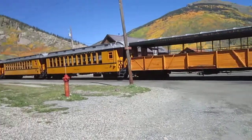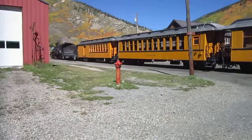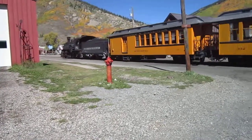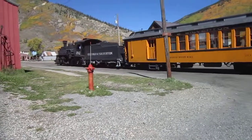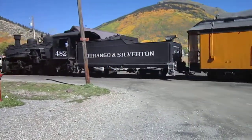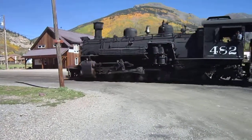Silverton is a beautiful little town — if they didn't have cars here you'd think you went right back into the 1800s. It looks like they got the 482 at the lead of this. They'll have another train coming into town in about 45 minutes, and we're going to continue on our vacation, keep moving.